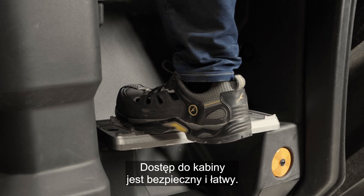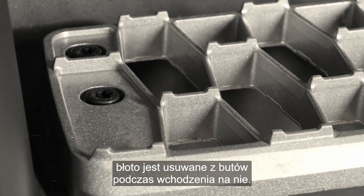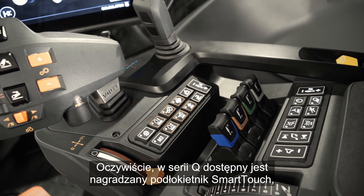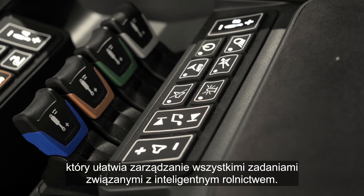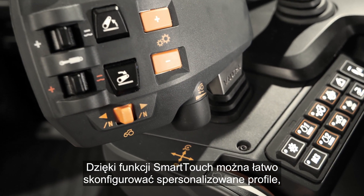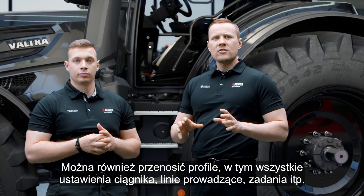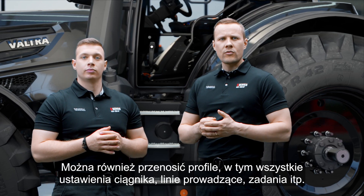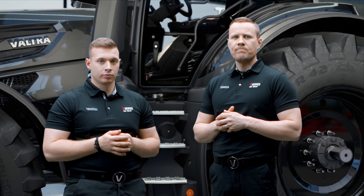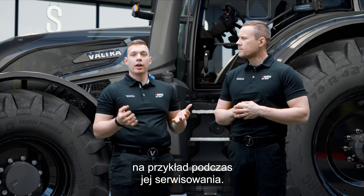Access to the cabin is safe and easy. The four steps are made of aluminium and thanks to their new design, mud is removed from boots when stepping on them. Of course there is the award-winning Smart Touch armrest in the Q-Series for easily managing all your smart farming tasks. With Smart Touch it's easy to set up customized profiles where you can quickly change driver-specific settings. You can also transfer profiles including all tractor settings, waylines, tasks and more from one Smart Touch to another — great when you switch machines while yours is being serviced.